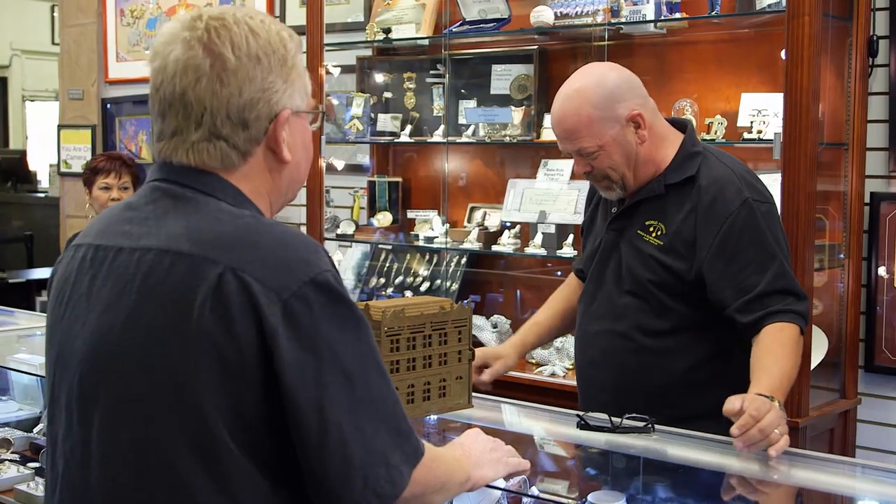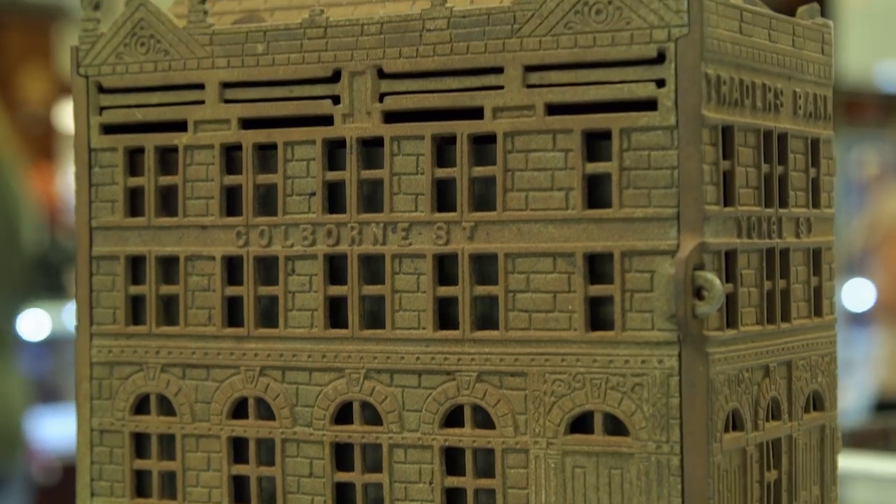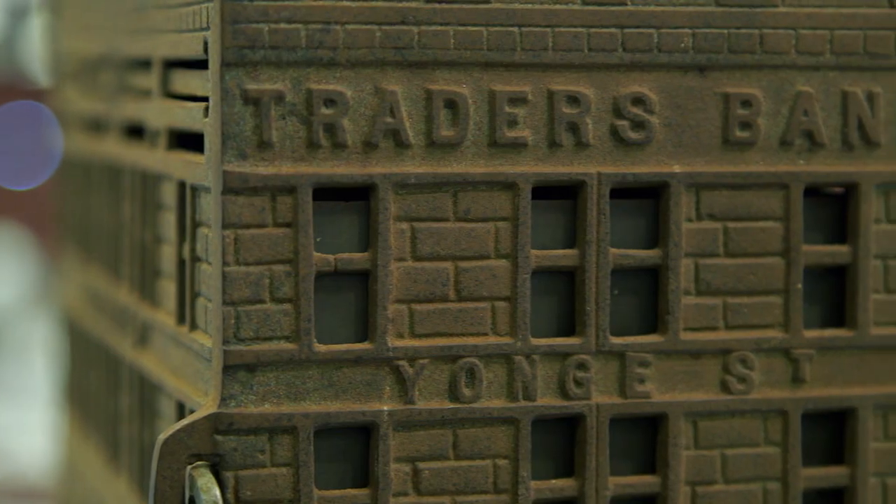I'll go $1,100. I'm sure it's a lot more than the $5 you paid for it at an estate sale. That's true. All right, you got a deal. I'll meet you up front and we'll do the paperwork. I'm very happy to make a deal today. I've decided I'm going to give the $1,100 to my wife — after all, happy wife, happy life.